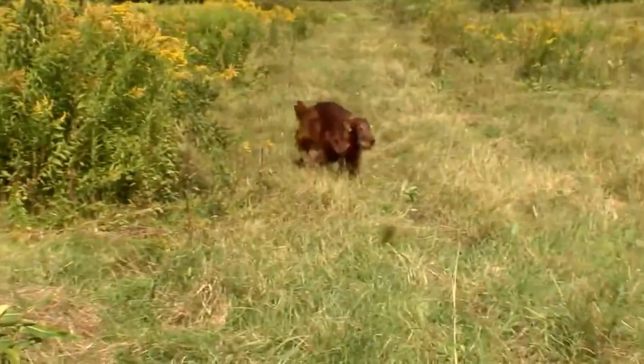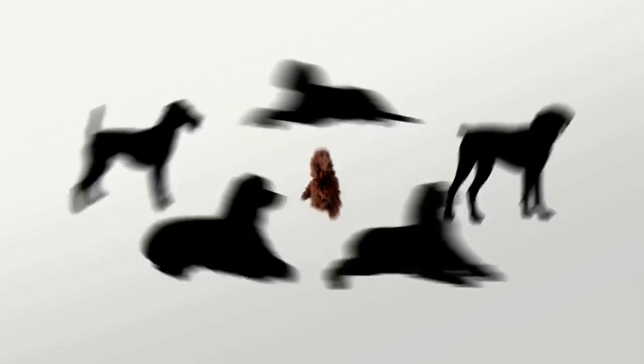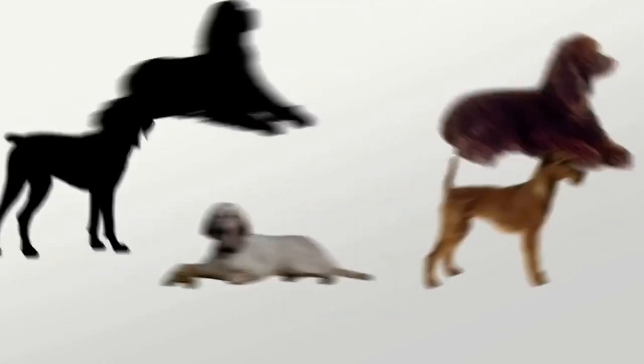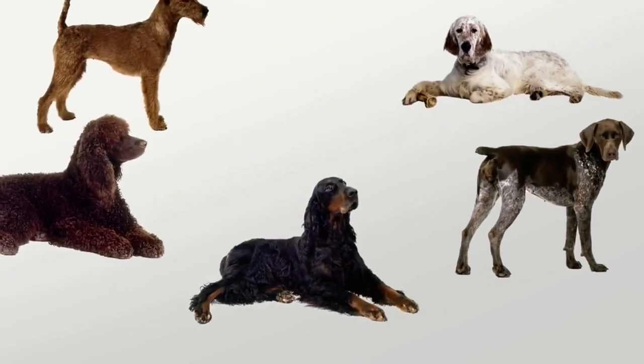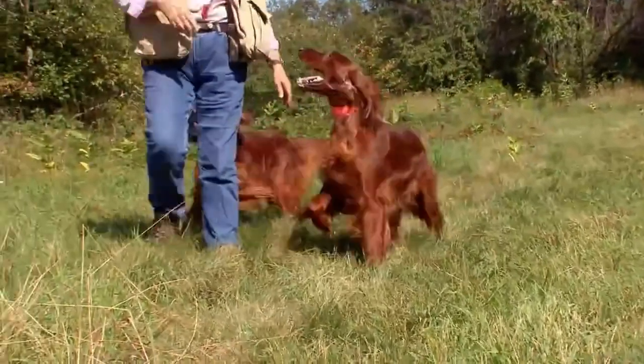No one knows for sure, but it's believed that the Irish Setter developed in the 1700s from a mix of Irish water spaniel, Irish terrier, setting spaniels, pointers, and a dash of Gordon Setters. But its signature silky mahogany coat is not its original coloring.